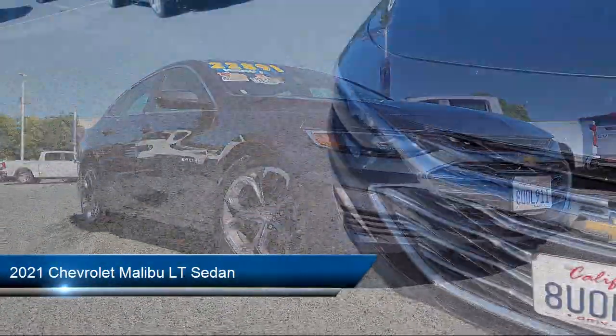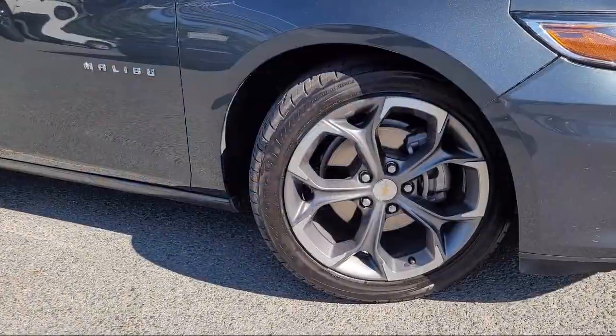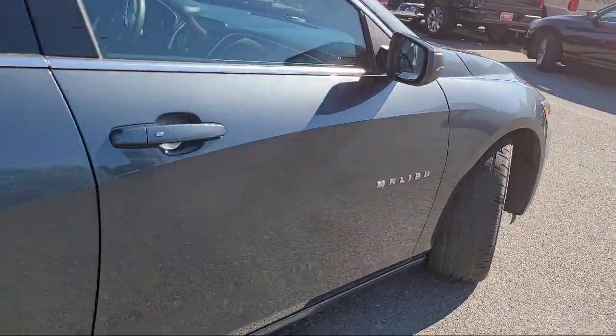It comes equipped with OnStar and Chevrolet Connect emergency communication system, Sirius XM satellite radio, heated driver and front passenger seats, and keyless entry.